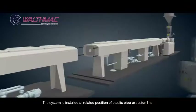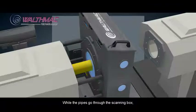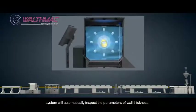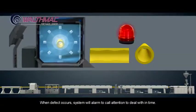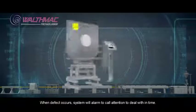The system is installed at a related position on a plastic pipe extrusion line. While the pipes go through the scanning box, the system will automatically inspect the parameters of wall thickness, outer diameter, eccentricity and ovality, etc. When a defect occurs, the system will alarm to call attention to deal with it in time.